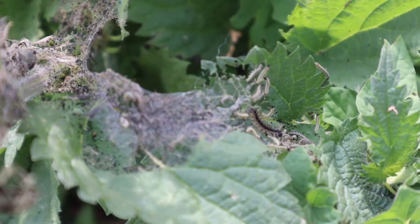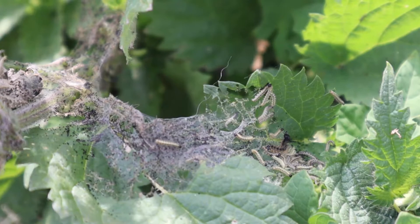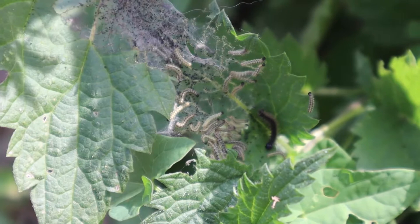In a nearby patch of young nettles I found some more younger caterpillars. Here you can see another of their defensive strategies. You can see one older, larger caterpillar walking along the leaf. As it disturbs the smaller caterpillars they jerk their bodies from side to side. When in a group this could look quite intimidating to a predator.